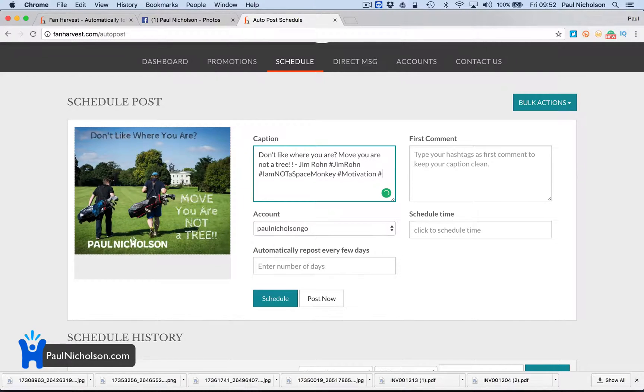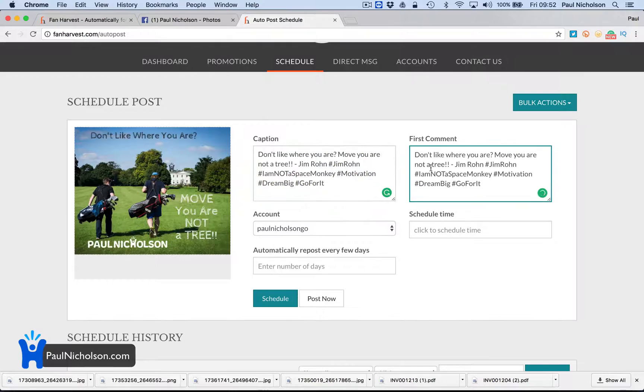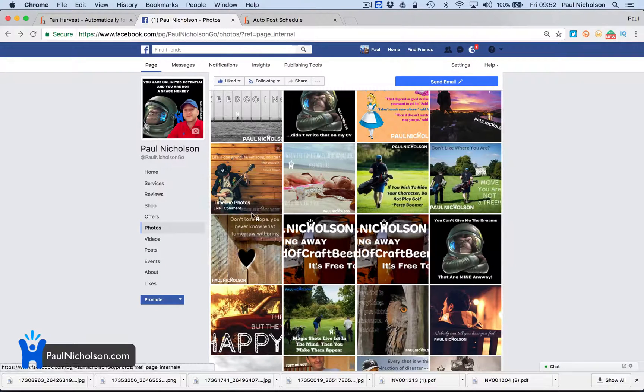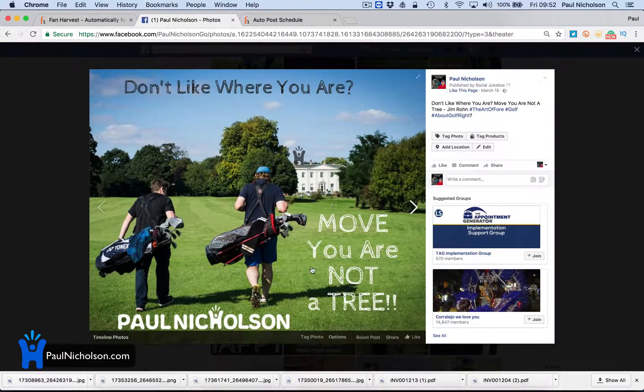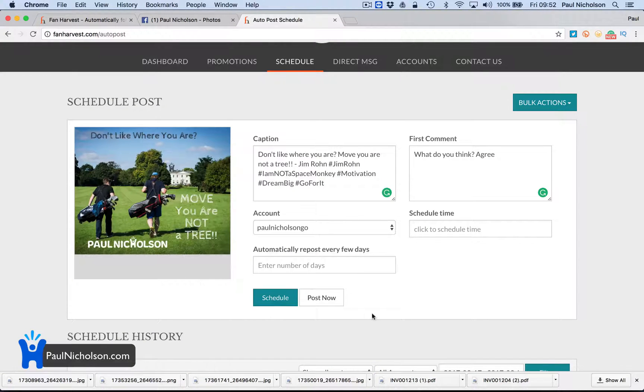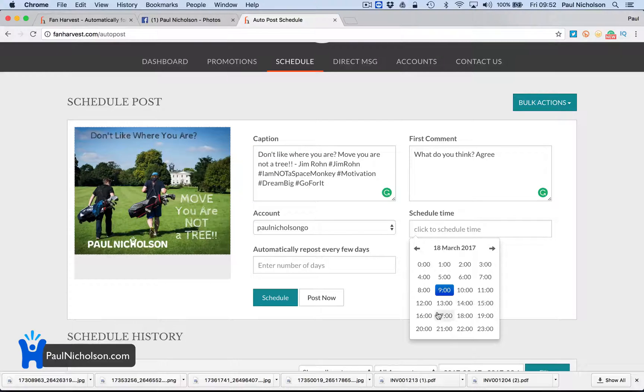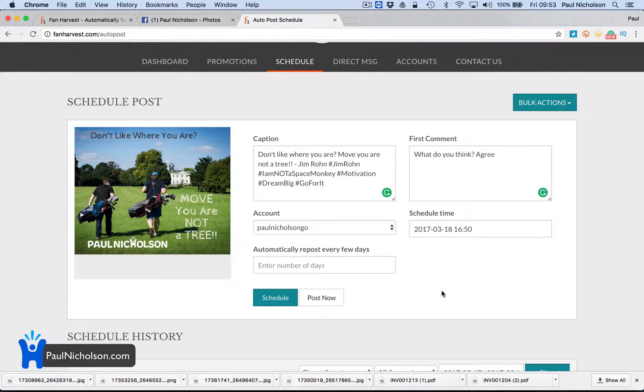Then you put your caption in — motivation, dream big, go for it, whatever it is. Then you can copy and paste and put in the first comment. If you want to put a link there — I'm not sure if links work on Instagram, I don't use it a whole lot. Then you're going to schedule it: I want it to go out Saturday at four o'clock and repost it every seven days after that.